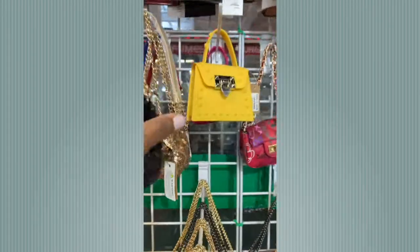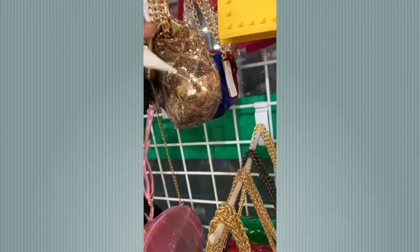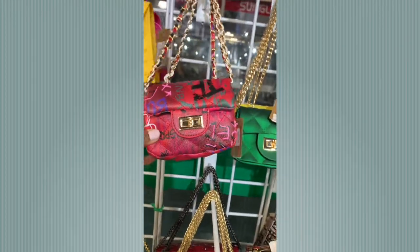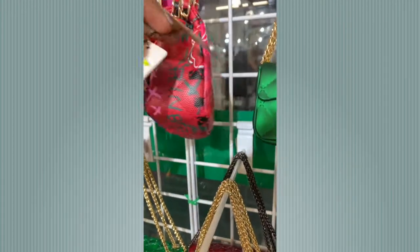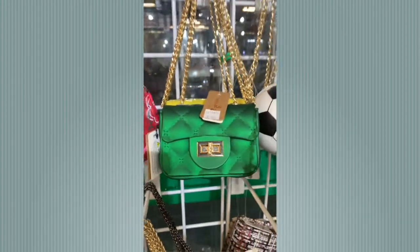These are so cute — if you have a teenager or a little girl. Let's see how much they cost — they were $16. And look at this, another graffiti bag! This one was $15 — not bad, super cute.